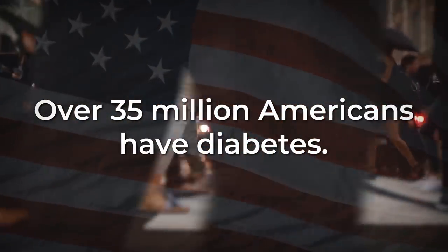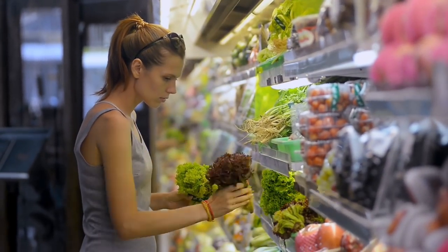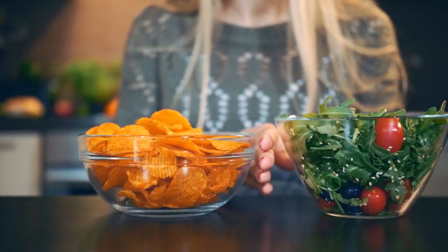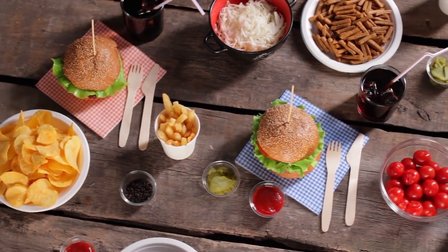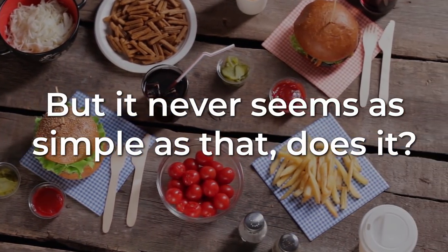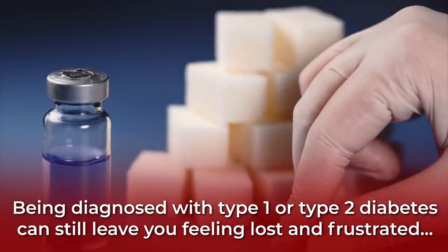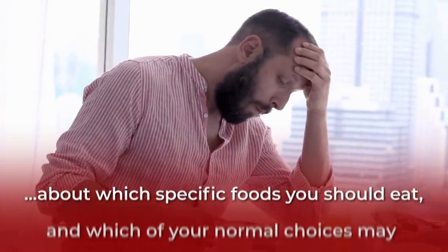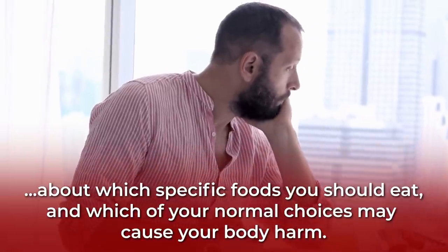Over 35 million Americans have diabetes. That means many, if not most of us, should really consider seeking out diabetic-friendly foods while removing certain glucose-spiking foods from our diet. Usually, this means making more meals at home while avoiding overly-processed junk foods. But being diagnosed with type 1 or type 2 diabetes can still leave you feeling lost and frustrated about which specific foods you should eat, and which of your normal choices may cause your body harm.